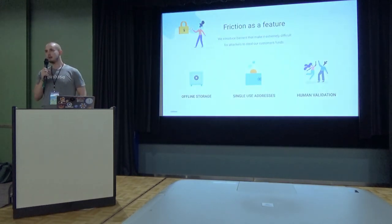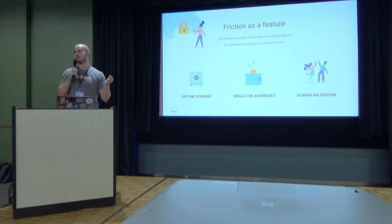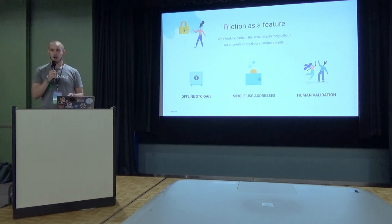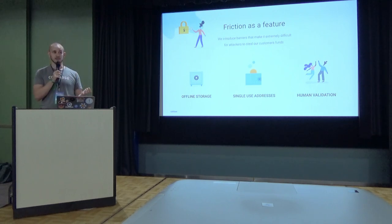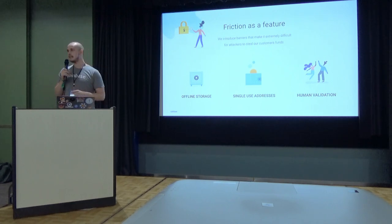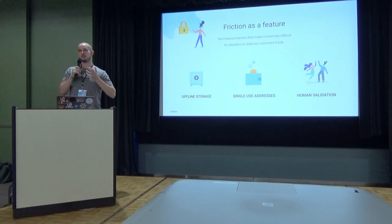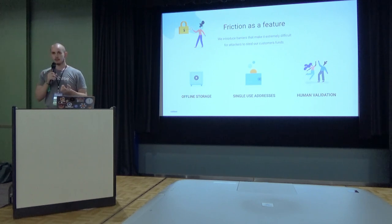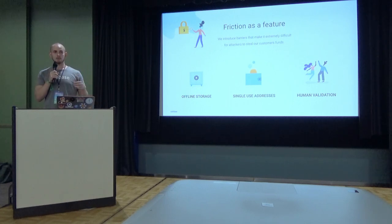At Coinbase Custody, we provide friction as a feature. We introduce barriers that make it extremely difficult for attackers to steal our customers' assets. We take our private keys, shard them up into many pieces, and store them completely offline. We only use any given address once to sign transactions, and then we roll over the customer's funds to a new address. We also have a very talented ops team who personally verify each transaction. These features differentiate ourselves from our competitors — they are the reason why more people choose us to hold their crypto than any other custodian on the planet.